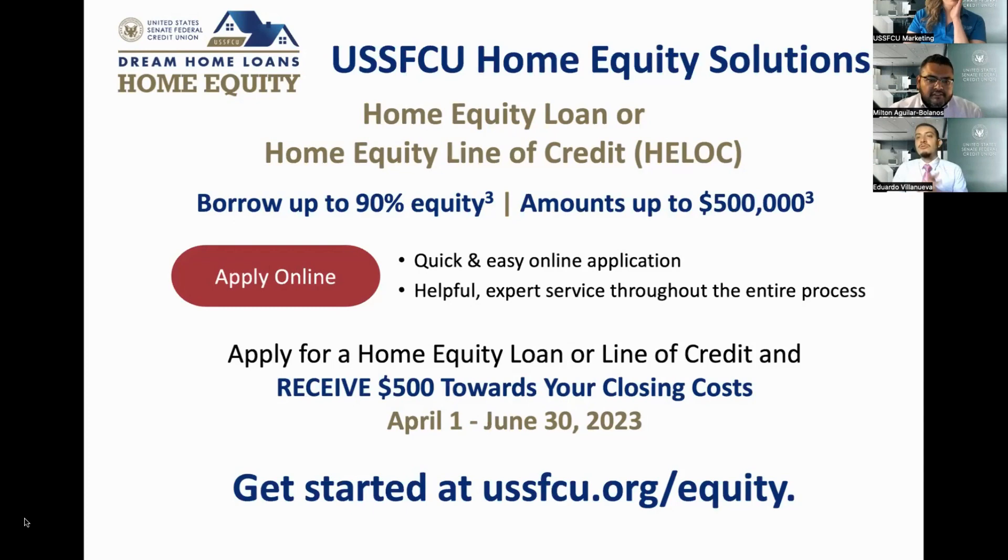First question: is there a maximum limit on the home equity loan or line of credit? The maximum loan we will do is $500,000 at 80% loan to value. The minimum loan amount is $7,500. So to summarize: minimum is $7,500 and maximum is $500,000, and this applies to both the fixed home equity loan and the HELOC.